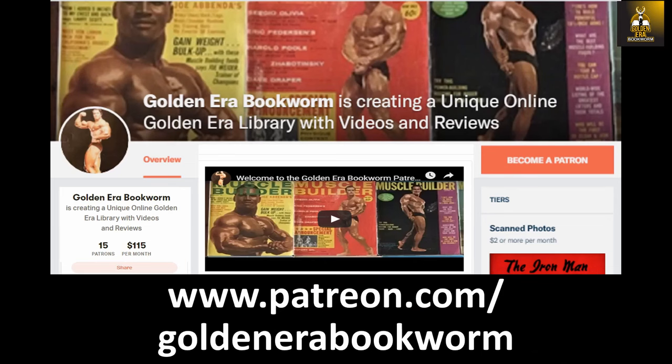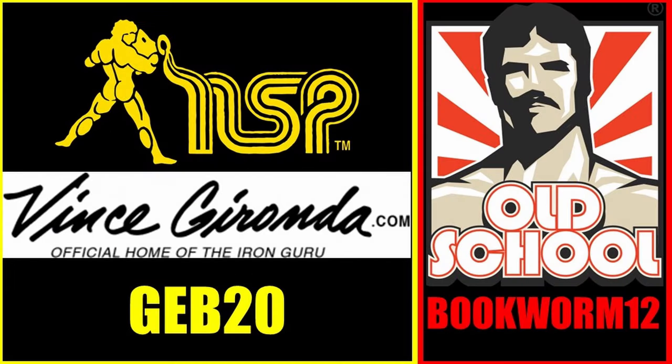Become a patron at www.patreon.com/goldenera-bookworm for hard-to-find books, scans of rare photos, and articles on the Golden Era of bodybuilding. To take full advantage of my collaborations, use code GEB20 with nspnutrition.com and vincegeronda.com, as well as code bookworm12 at osl.com for a discount at checkout.